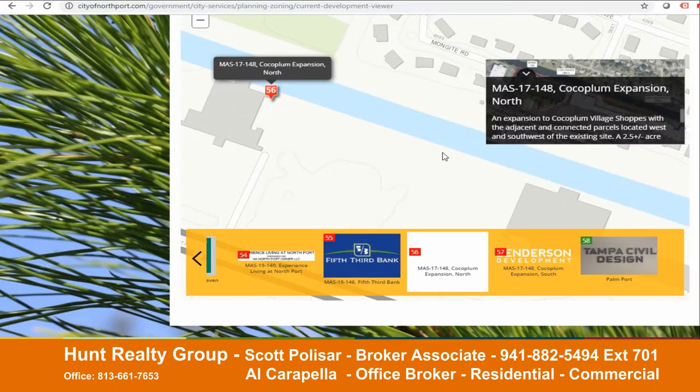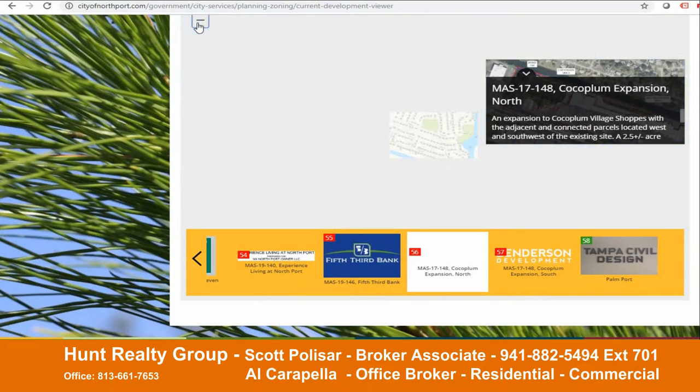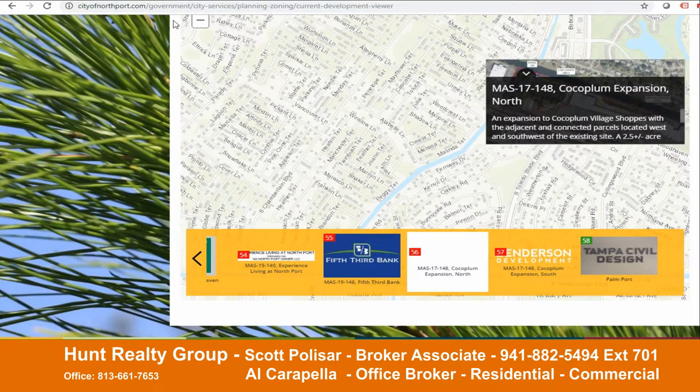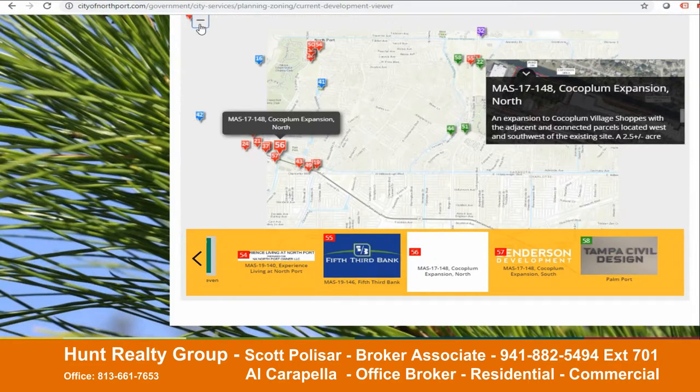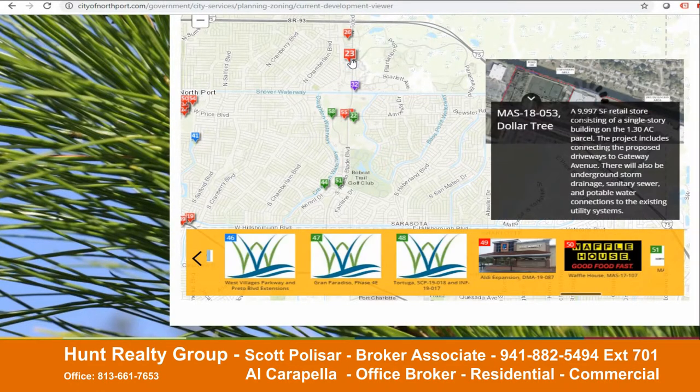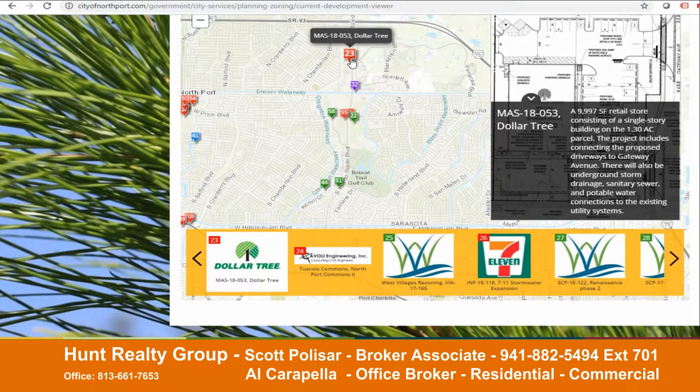The other way that you could use the mapping system — you could shrink this down to get to the area within Northport that you're most interested in looking at. I'm going to shrink it down even more. Let's say we wanted to look at this general area over here. Now that we've shrunk it down, we see what's over here and you could click 23. We know it's going to be a dollar store in this particular case.